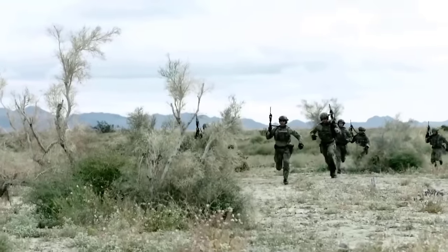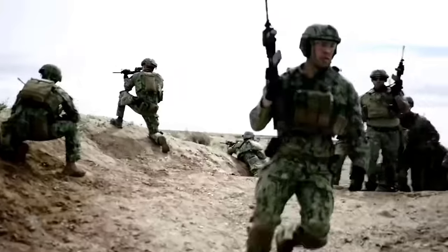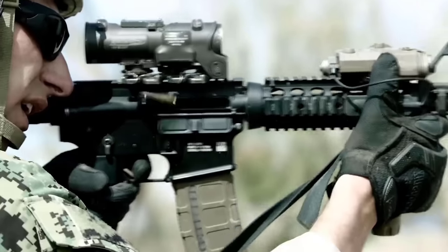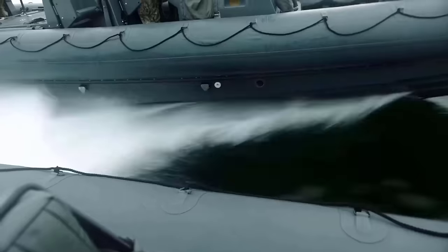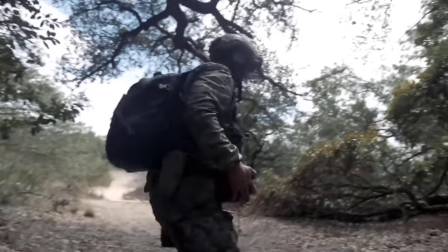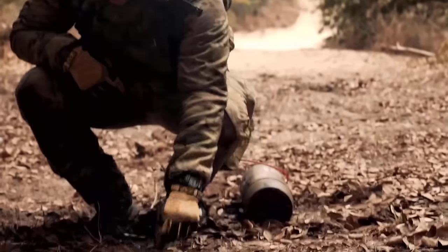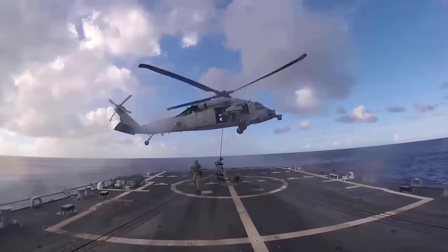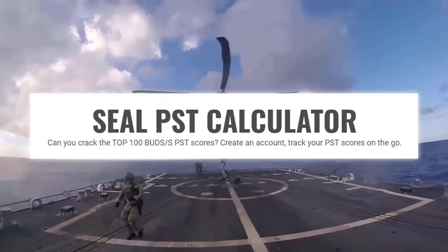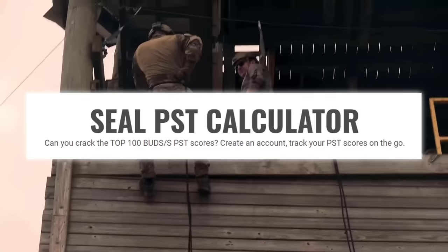So while this video focuses on the SEALs, you should still pay attention and learn from this if the community you want to join requires you to take the PST. By the end of this video, you will know what the Navy SEAL PST is, what standards will be expected of you, why the Navy has you take it, and how to crush it and get that well-earned contract, if you're willing to put in the work. We'll even show you a way to calculate your PST scores to see how you're performing compared to other people currently in the Navy SEAL pipeline.